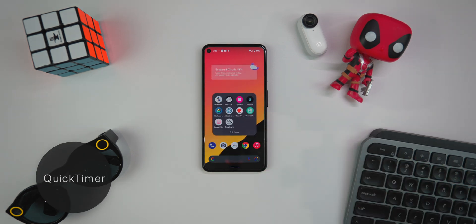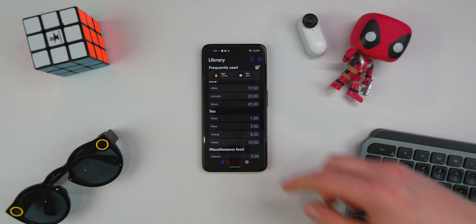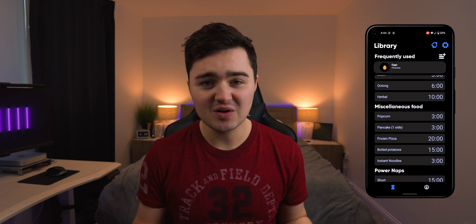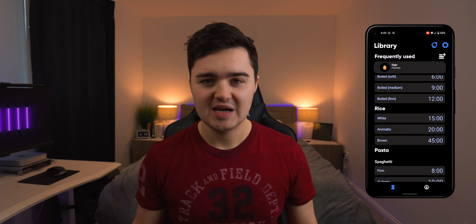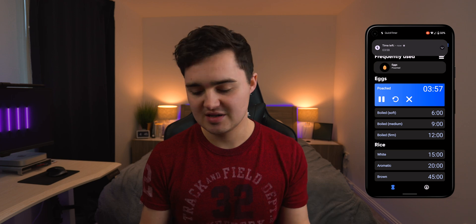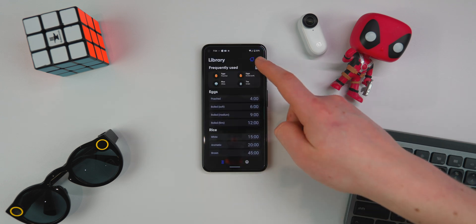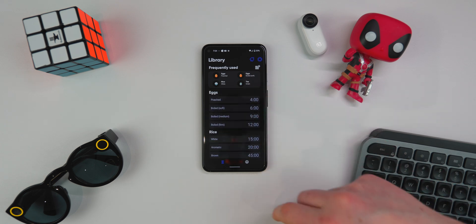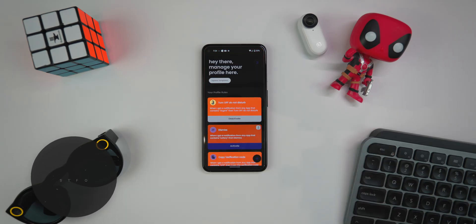The first app on the list is Quick Timer, an app filled with preset timers you can use for a multitude of different tasks. They have timers to cook eggs, rice, and pasta, but also timers for studying or taking power naps. It's a lot easier to jump inside this app, find what you want, click on it, and the timer instantly starts. You can repeat it, pause it, add custom timers, and even uncheck the presets. It's a super clean interface with dark mode.